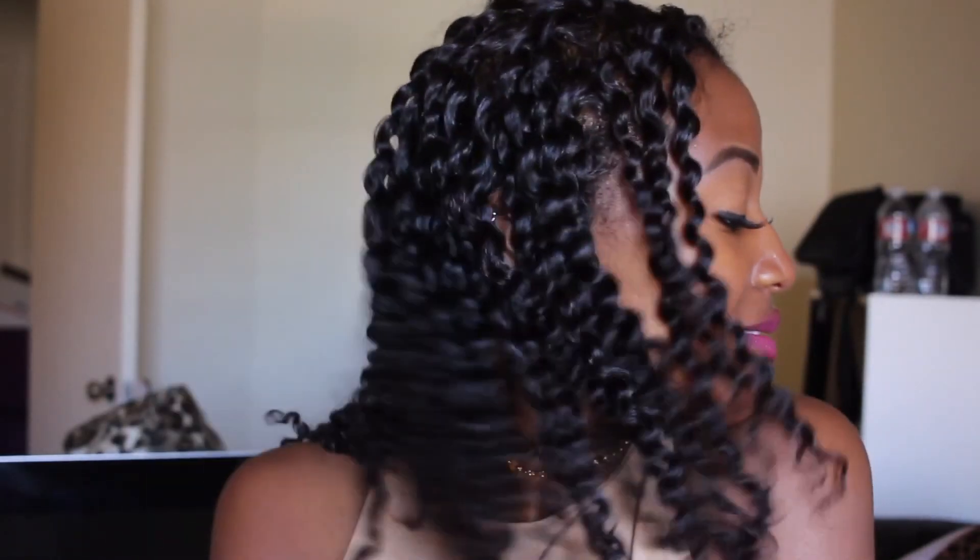Alright guys, I've taken my two-strand twist down. You can see how hydrated and juicy it is — it's literally shiny because of how amazing this product is. Thank you for tuning in and I'll catch you next time.